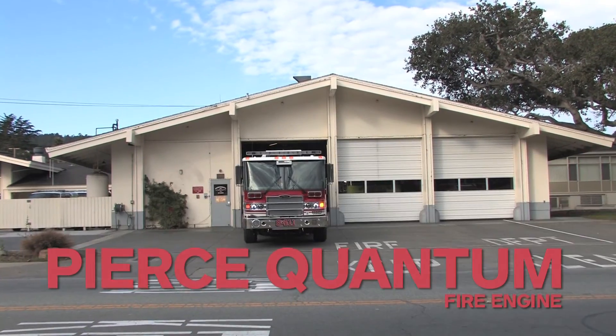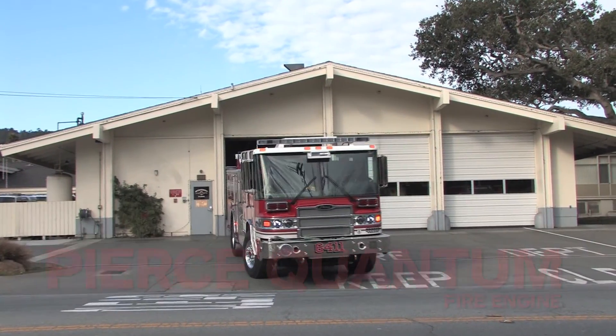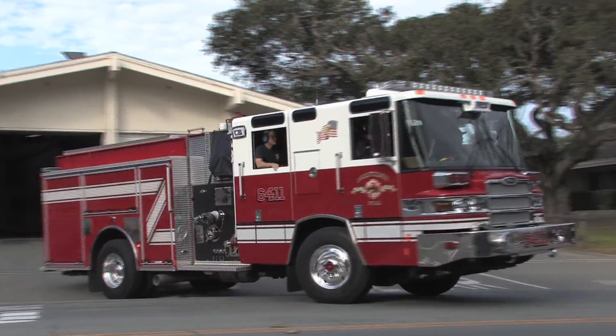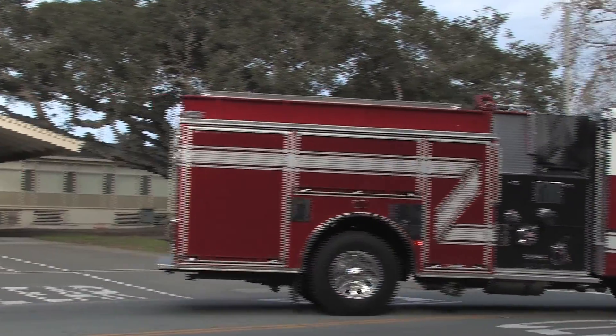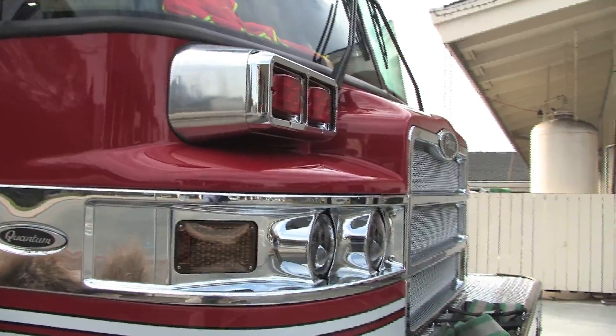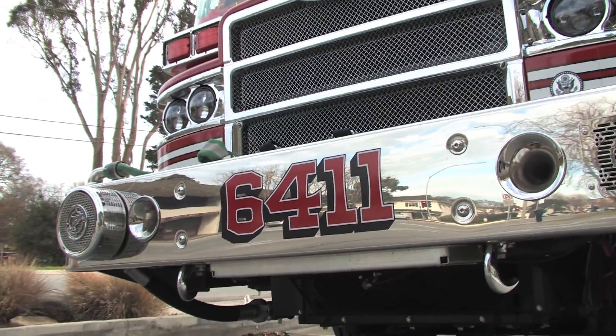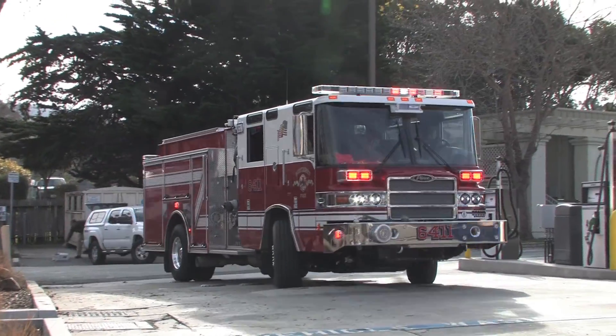A 2014 Pierce Quantum Fire Engine has been placed into service at Fire Station One. Highlights include a cab with personnel and equipment restraints, built-in rollover protection, a 500 HP Detroit diesel engine that meets new EPA emission standards, and efficient LED lighting.